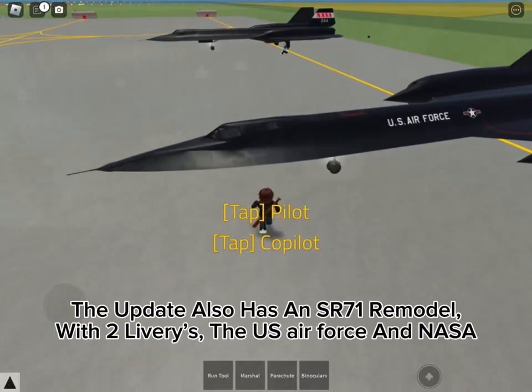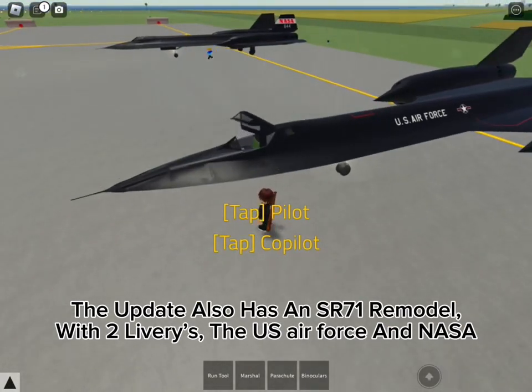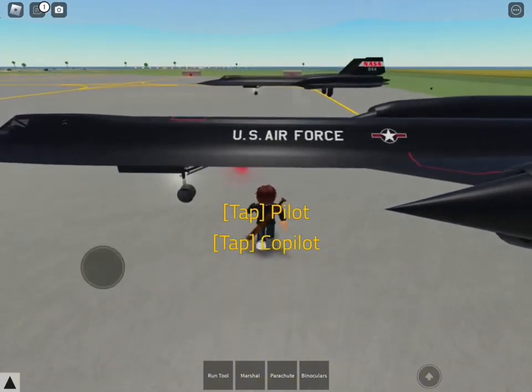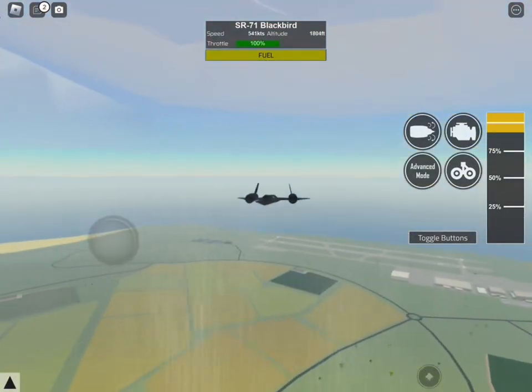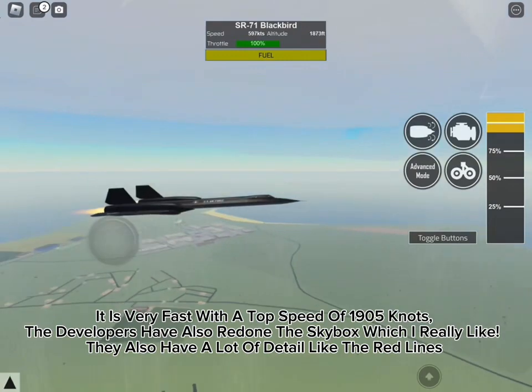The update also has a Sinia 71 remodel with two liveries — the US Air Force and NASA. It also has an openable canopy. It is very fast with a top speed of 1905 knots.